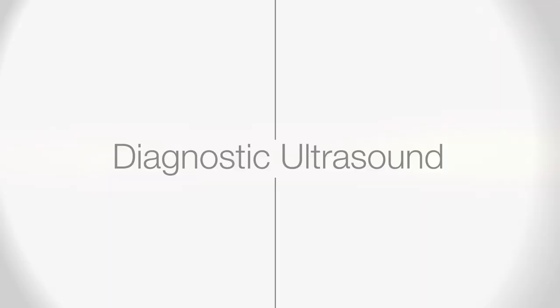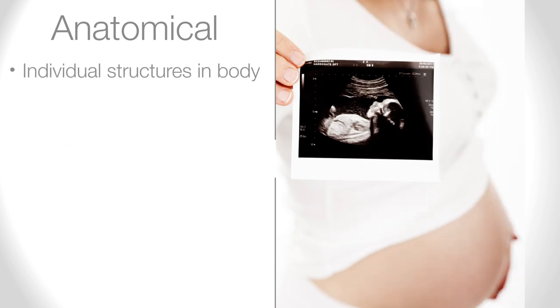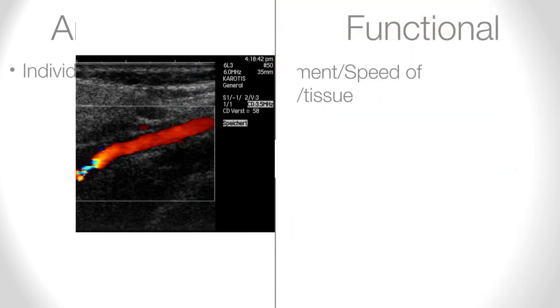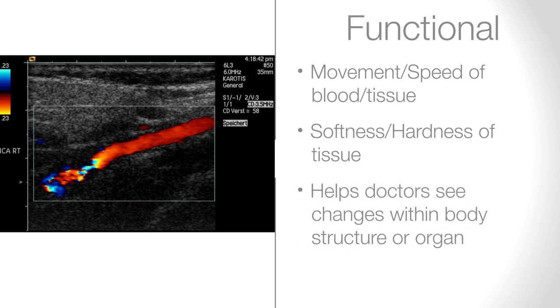Ultrasound's diagnostic uses are separated into two categories: anatomical and functional. Anatomical ultrasound is used to produce images of individual structures inside the body. Functional ultrasound builds on this, measuring things like the movement and speed of blood or the softness or hardness of tissue. This helps doctors see changes in function within a body structure or organ.